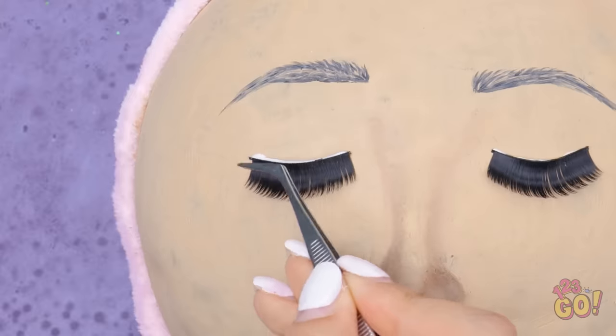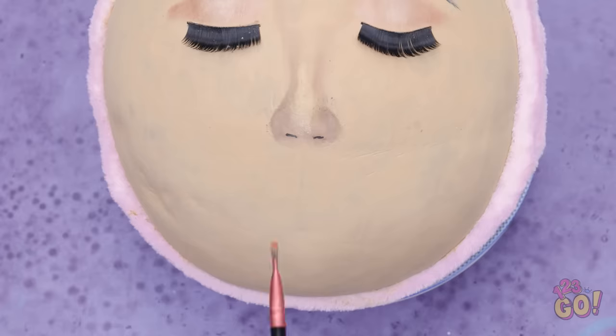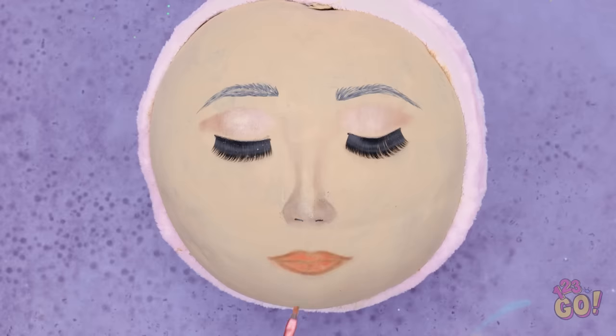Beautiful lashes, girl! Make them pop with the right color. And the same goes for the lips. A little rouge can go a long way. And that's a gorgeous face!